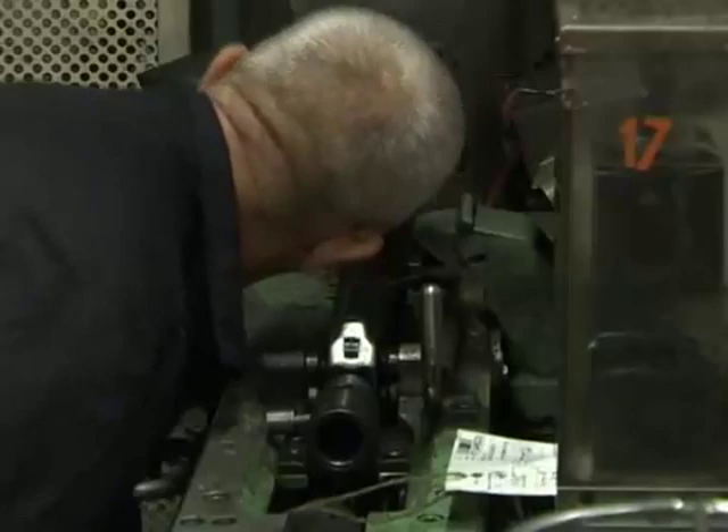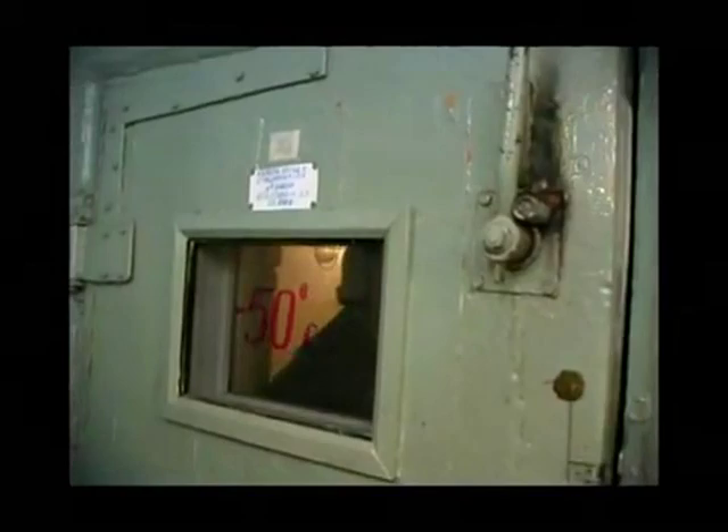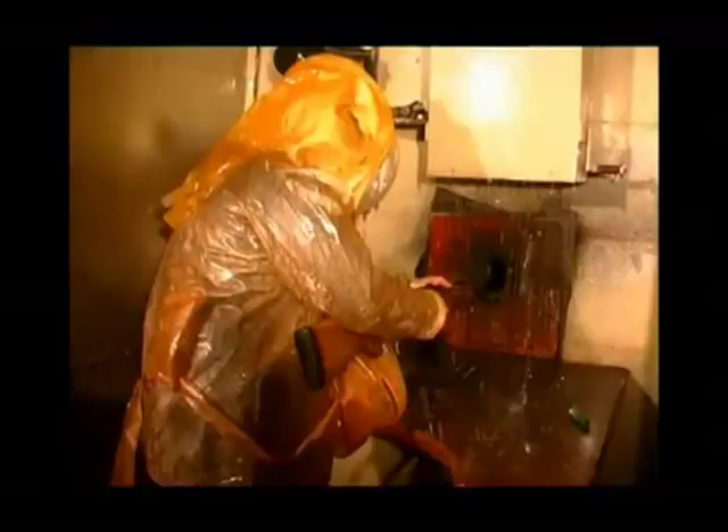During manufacturing, the assault rifle undergoes numerous tests, including high and low temperature tests, dust chamber tests, and heavy rain chamber tests.